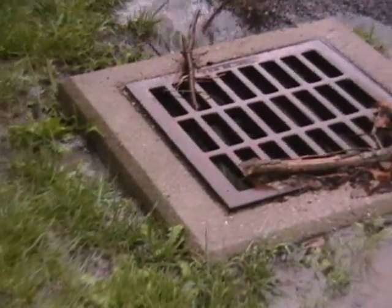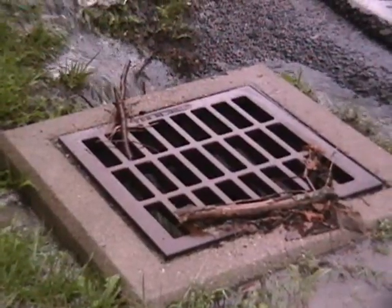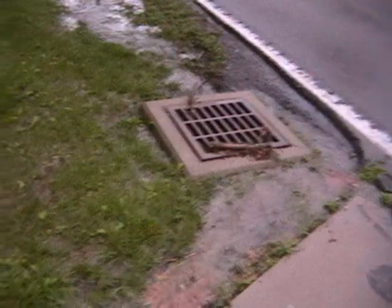It got so damn deep they washed twigs up over into the sewer. That's not a creek you see. And usually I cut grass where this water is — it's not even a ditch.